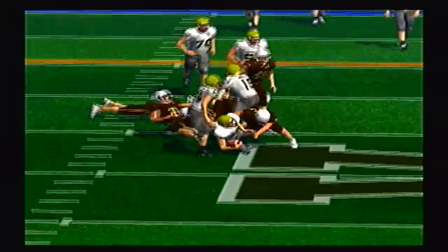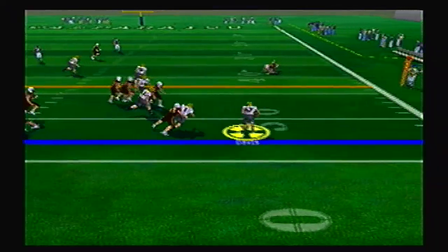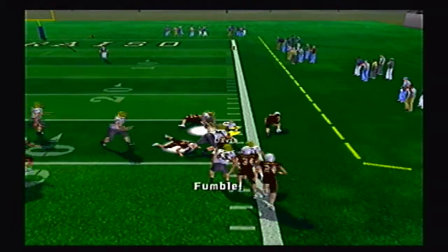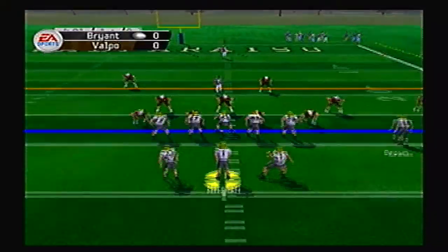Running through a couple defensive backs on the play, and they'll go option this time. Here's Mitchell pitching it out to Davis. Nice block by the receiver. Breaks a tackle, breaks another one, and breaks three tackles on one play. But he did fumble it at the end of the run.